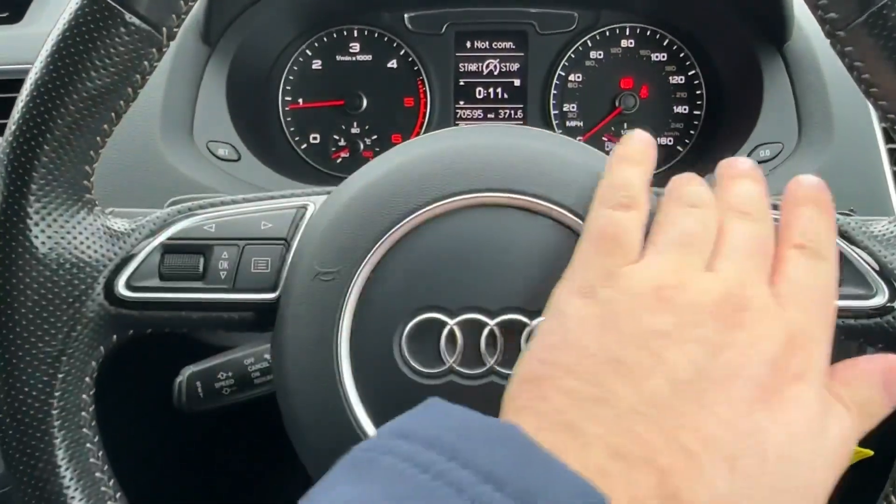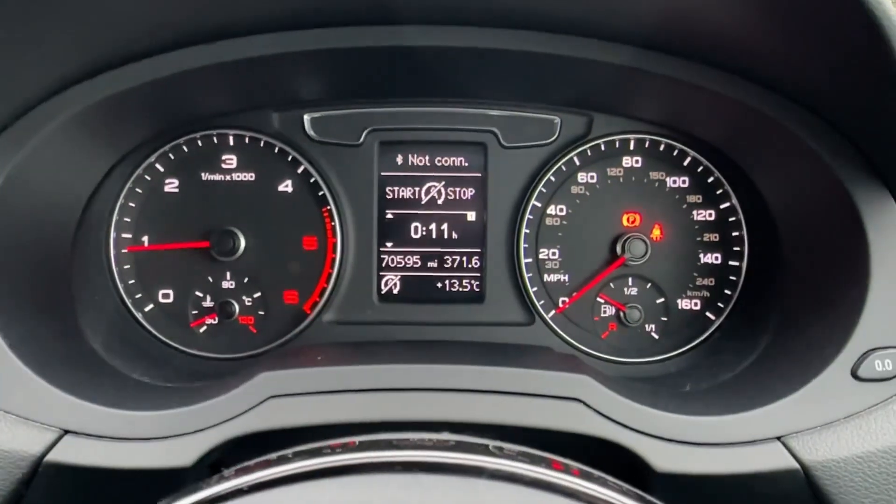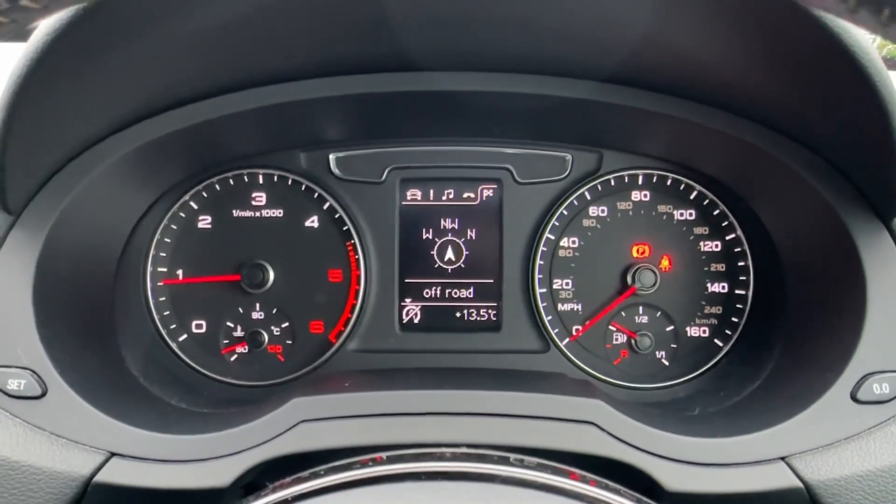The driver will further enjoy this leather-wrapped multifunction steering wheel with paddle shifts for a more dynamic drive, and cruise control on a separate stalk. An easy-to-read TFT screen displays all your music, Bluetooth, and even navigation guidance needs.